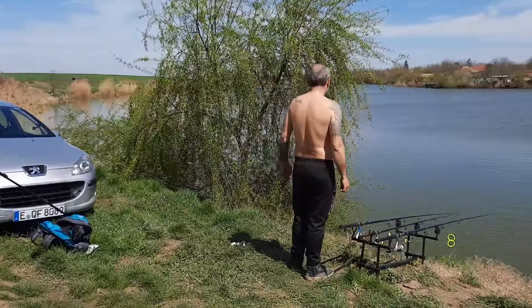Standurile bălții Aprozi nu sunt numerotate, dar sunt foarte bine delimitate. În dreptul fiecărui stand există o ladă de colectare a gunoiului. Îndrăgesc fiecare pescar să-și lase curat locul pe care l-a pescuit.